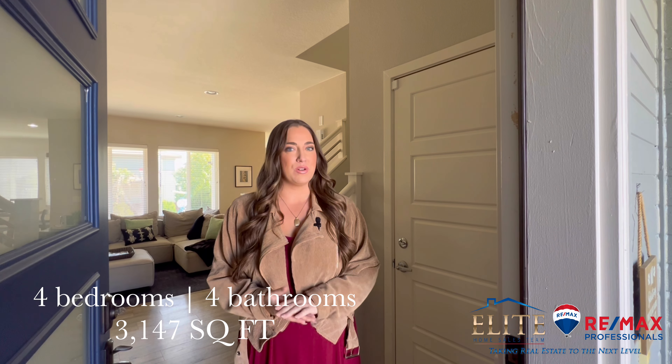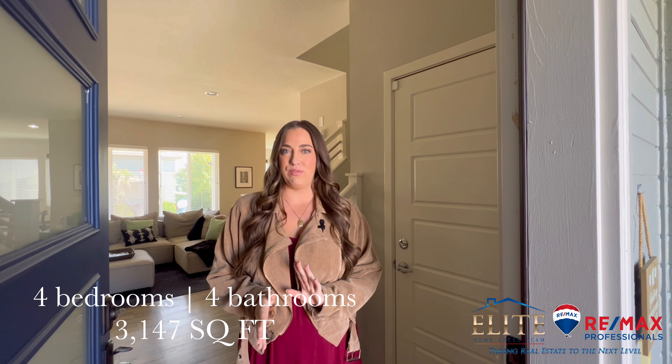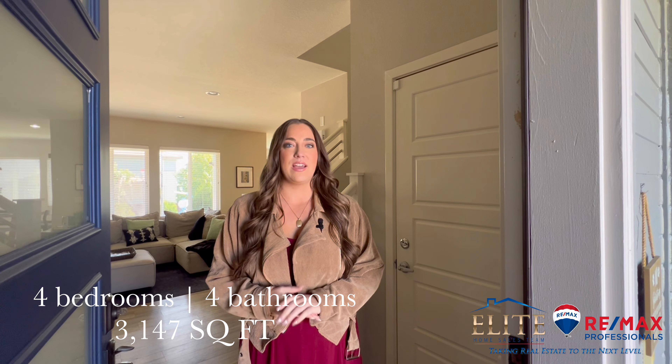Michelle Romano here with the Elite Home Sales Team at REMAX Professionals. Welcome to our brand new listing located in Parker. This is a single family, four bedroom, four bathroom, a little over 3,000 square feet finished. The address is 10919 Touchstone Loop. Can't wait to show you around. Let's take a look.